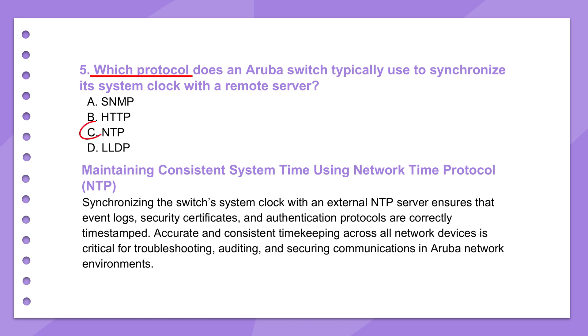Accurate time absolutely matters. Think about logs: if you're trying to troubleshoot an issue or investigate a security incident, you need timestamps to line up across different devices to see the sequence of events. If the clocks are off, correlating logs becomes a nightmare — maybe impossible. Also, many authentication protocols like Kerberos rely heavily on synchronized time to prevent certain kinds of attacks, like replay attacks. Even small time drifts can cause weird operational problems or make diagnostics really tough.